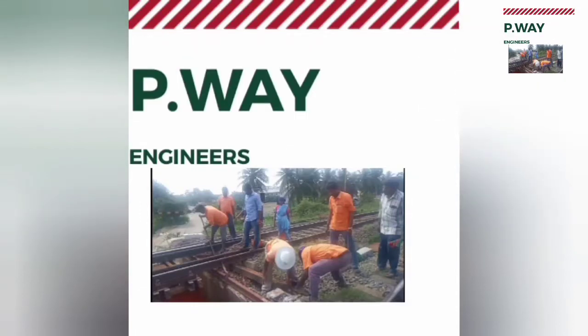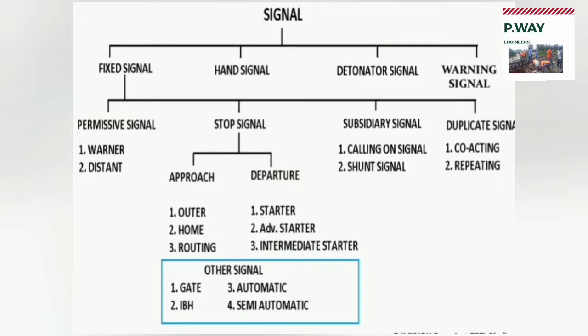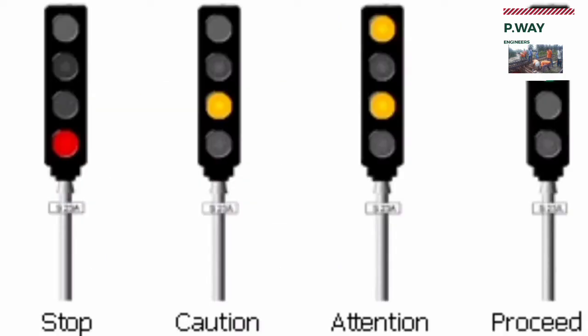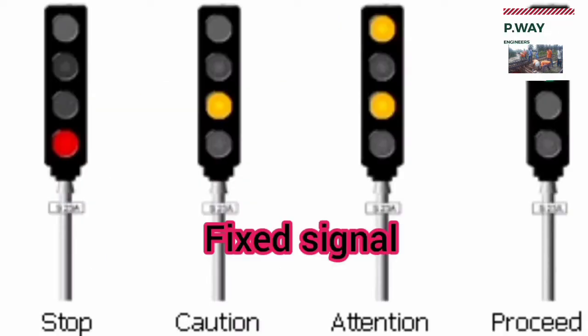Welcome to PV Engineers YouTube channel. Today we learn about various signals available in Indian Railway, which are used to control the movement of trains. Four kinds of signals are available in Indian Railway: fixed signals, hand signals, detonating signals, and flare signals, also known as warning signals.